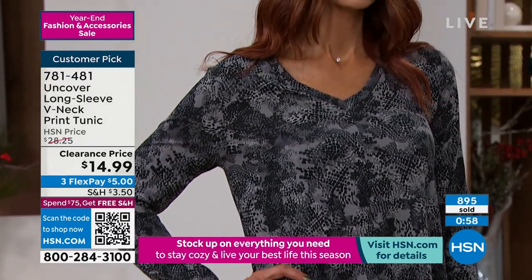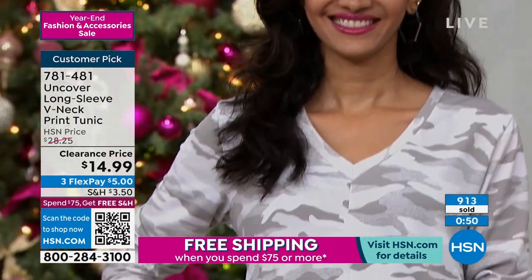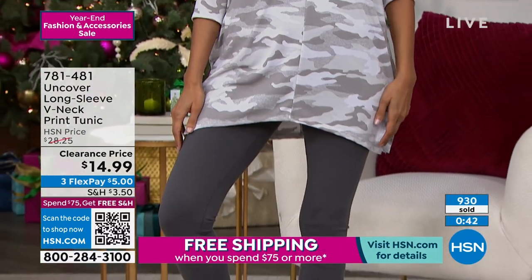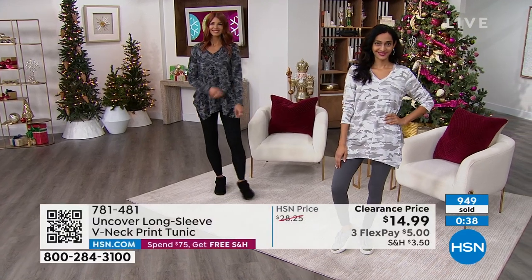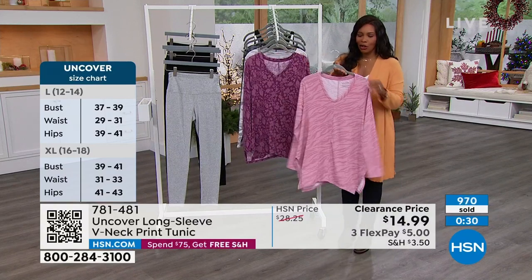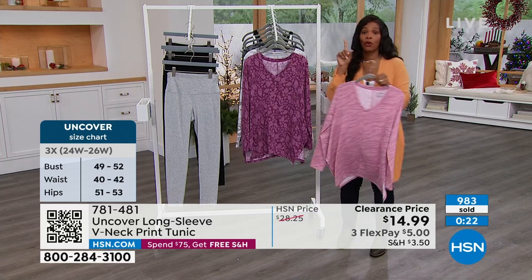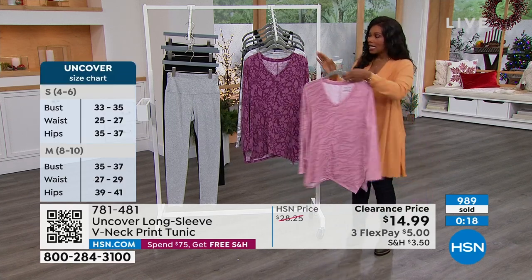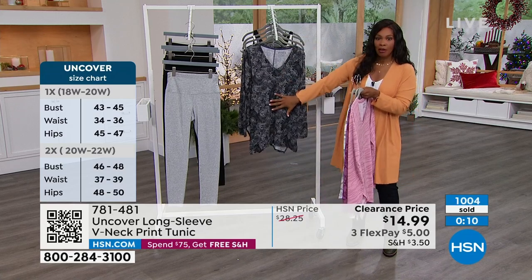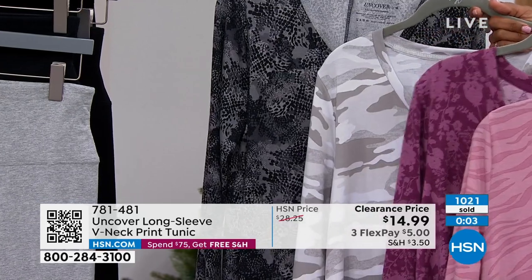I hear a lot about a capsule wardrobe — if you lead a hectic, busy life and getting dressed needs to be quick and easy, this is that something. Get the two-pack of leggings, get the tunics, and you're done — done having to think about it. These prints are exclusive to HSN, this is the only place you'll get them. Over a thousand of these have been ordered because this really is our uniform. Kathy, thank you so much — this was really fun. Thank you for having me. Tunic item number 781481 — on clearance for less than $15, sizes small to 3X.